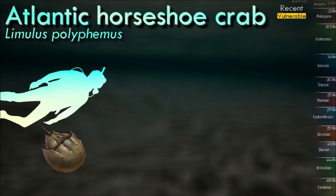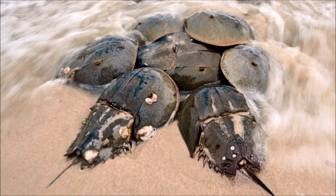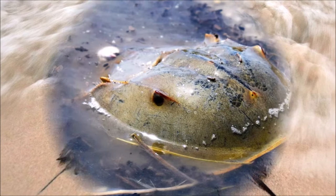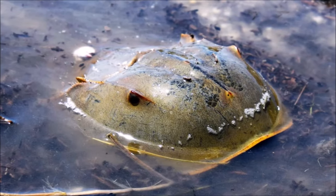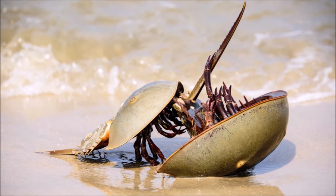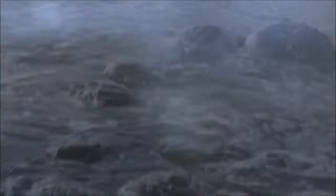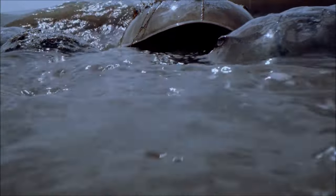Horseshoe crabs play a crucial role in their ecosystems by turning over sediment at the bottom of the ocean, which helps to oxygenate the sediment and create a healthier environment for other marine life. Their blood is blue due to the presence of copper instead of iron-based hemoglobin, and it contains amoebocytes that help to detect bacterial endotoxins. This unique feature has made horseshoe crab blood extremely valuable in the biomedical industry for the detection of bacterial contamination in vaccines and medical equipment.